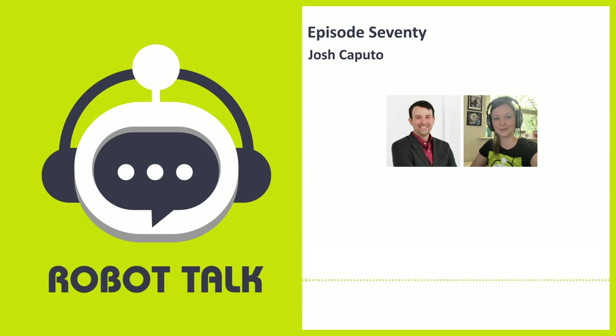It's time for me to introduce this week's guest. I recently had a great discussion with Josh Caputo from HumoTech all about robotic prostheses, exoskeletons, and prototyping. This week I'm speaking to Josh Caputo, President and CEO at HumoTech, a company providing a platform to support research and development of prostheses, exoskeletons, and other wearable machines. Hi Josh, great to have you on Robot Talk.